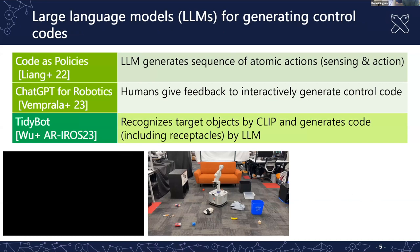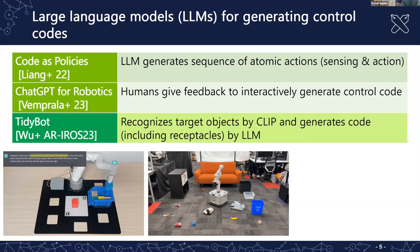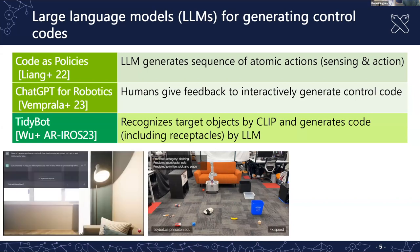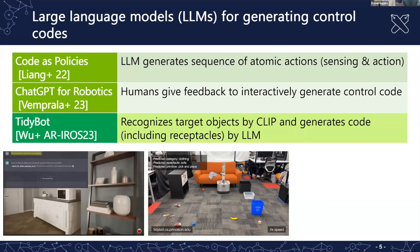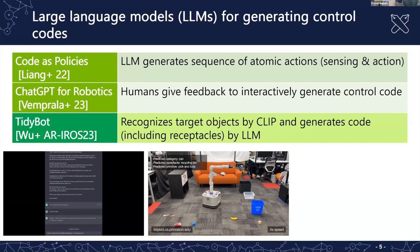The next topic is lightweight usage of large language models in robotics. The first approach is called policies, in which the LLM generates an atomic action sequence — for example, detect object. This is one-way generation, but in ChatGPT for robotics, humans can give feedback to LLMs and code is interactively generated. The third is TidyBot, which recognizes target objects using CLIP and generates code including the receptacle destination by LLM.